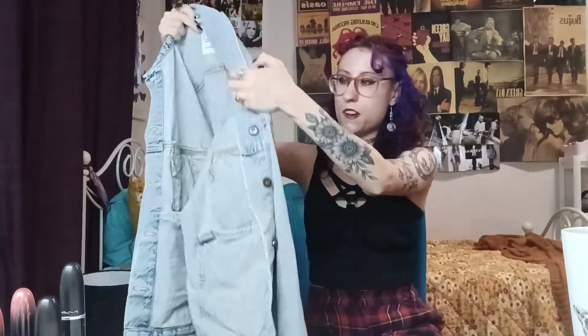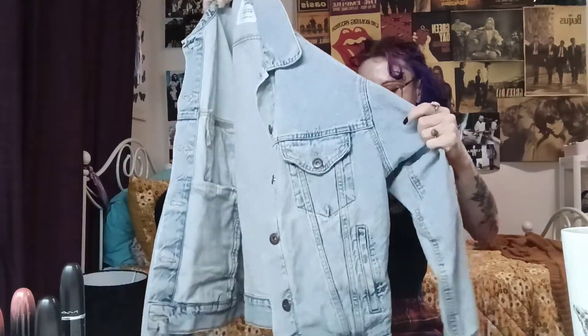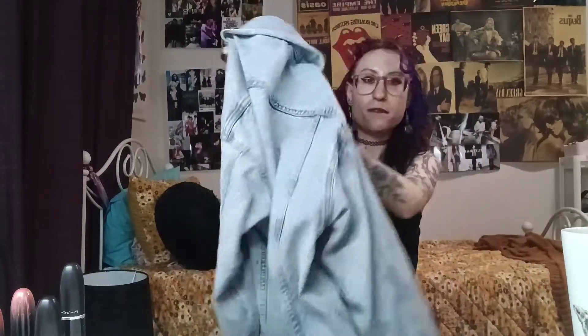Then I got this jacket from Cotton On — I got it online because it was down to $30. I'd been waiting for it to go on sale because I needed a denim jacket. I just got this 90s kind of oversized denim jacket. This is really good for where I live because it doesn't really get that cold, so you can just throw this on — a baggy denim jacket.